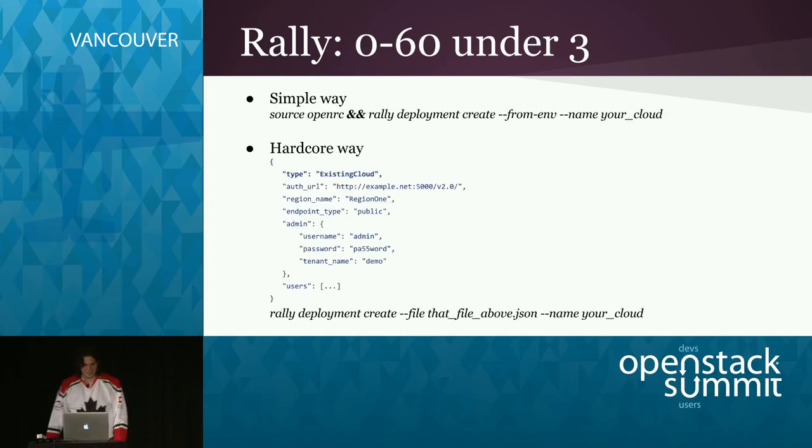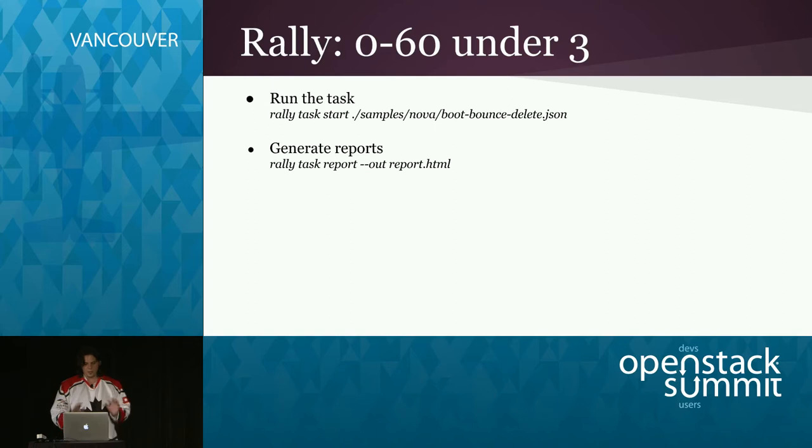To provide credentials to Rally, you can use the simple way for humans: source your OpenRC file and run rally deployment create --fromenv. There's also a hardcore way using JSON to specify the deploy engine, existing cloud credentials, and admin credentials or a list of users for generating load. If you pass only admin, it will create temporary users for load generation and delete them afterwards. You can then run a sample like boot, bounce, and delete VM — where bounce means suspend, resume, stop, start — and generate an HTML report with a single command.